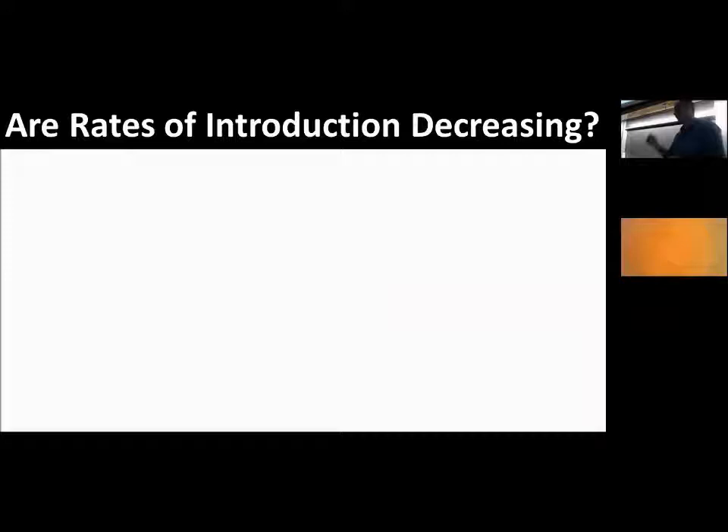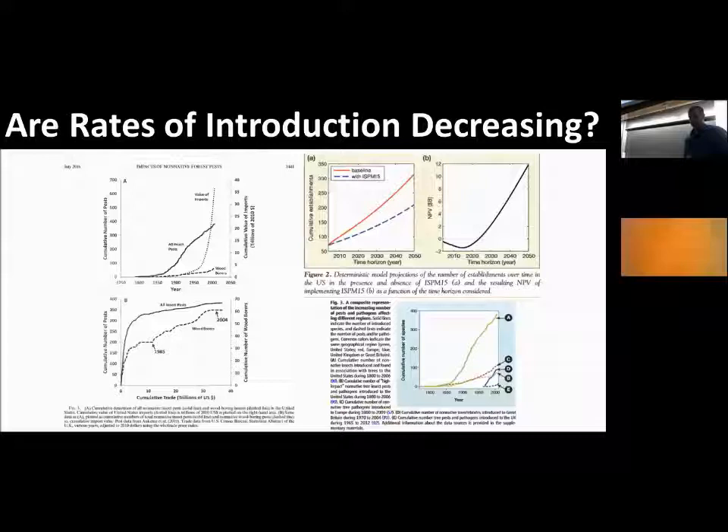It's not individual species that are having the greatest impacts — it's the severity, whether those species are generalists or not, and the rate of introduction. We need to ask: are rates of introduction decreasing? Two publications looking at the accumulation of forest pests over time show we've accumulated about 2.5 species per year over the past 150 years. The rate of introduction of wood-boring insects is increasing, and projections suggest that from now until 2050 the number of wood-boring insects could increase from over 50 to about 300.